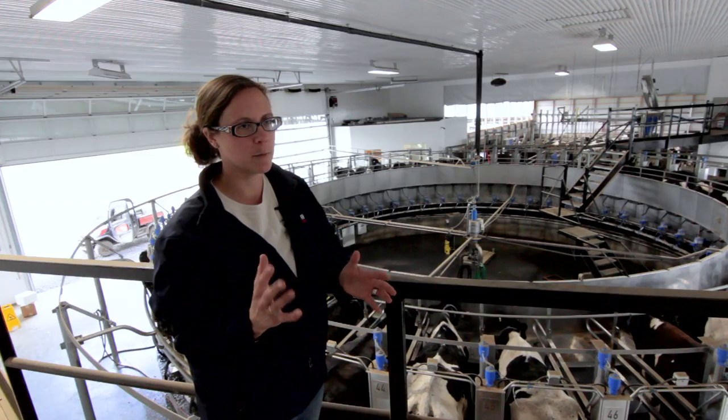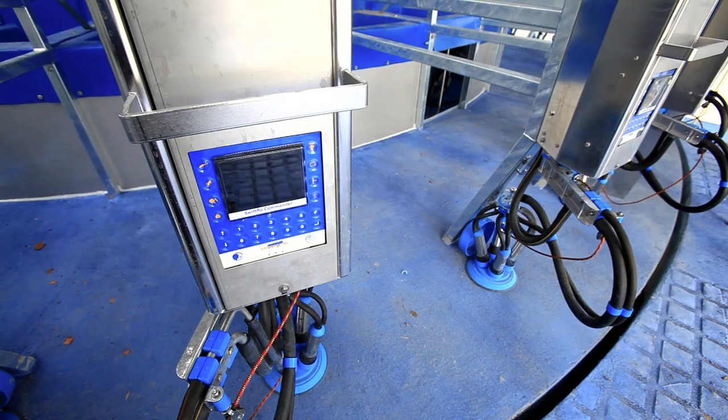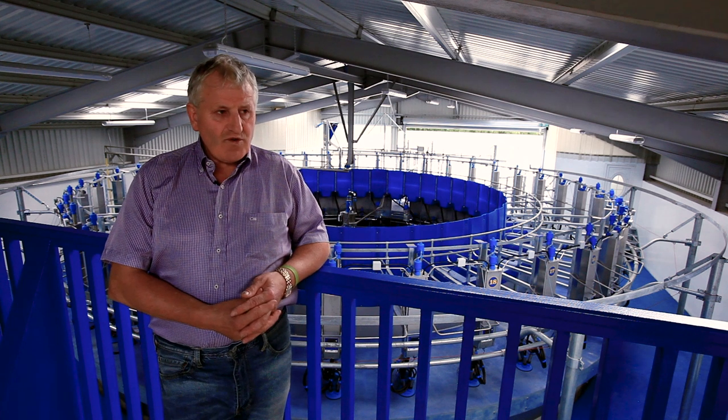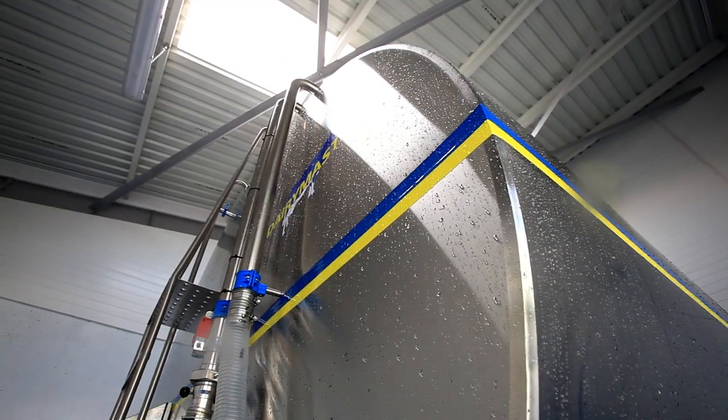Within I think it was nine days everything was up, and on day 11 we turned it. That back-up service is important from a farmer's point of view because you're going into something that you don't know the ins and outs of.